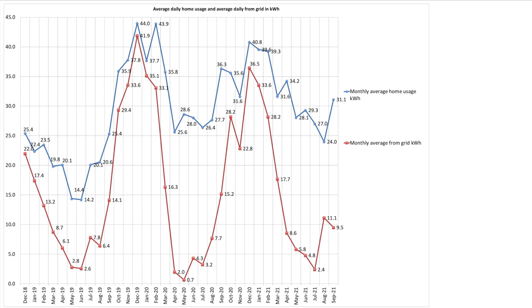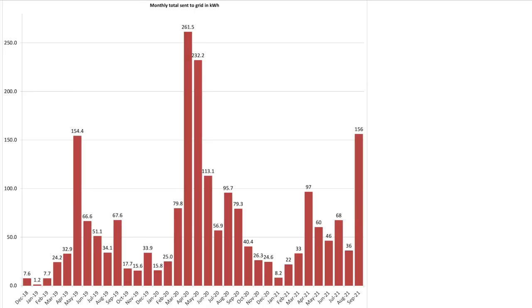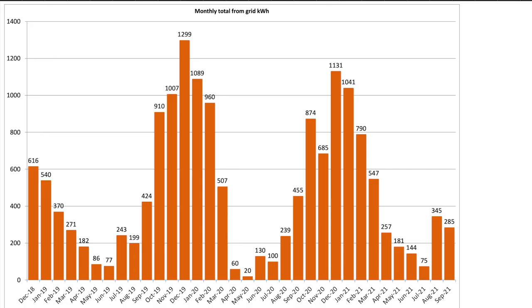Scrolling down to the four totals from the day-by-day: house usage shown in blue is 743.7 kWh versus our solar of 627 kWh. Our average daily house usage was up at 31.1 kWh mainly because of the amount of car charging we were doing, while our daily average grid pull was down at 9.5 kWh. We sent 156 kilowatt hours of excess solar generation back to the grid — the motto here is never go on holiday. We consumed 285 kilowatt hours pulled from the grid.